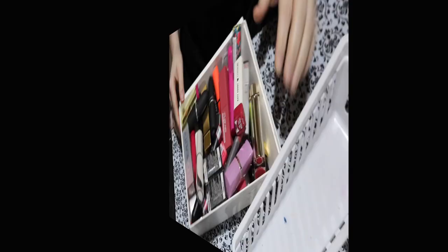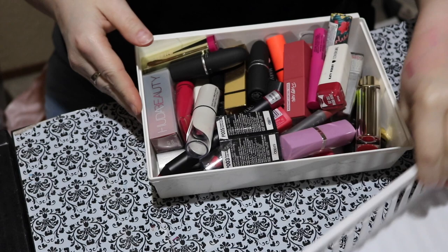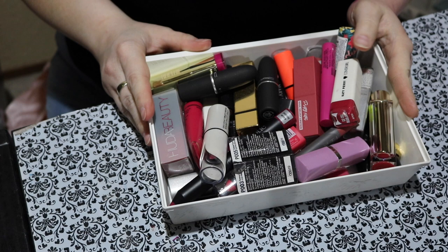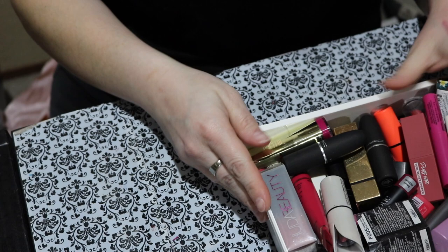Now we're moving along to the solid lipsticks. I have a good feeling I'll be decluttering a few out of here. I don't know yet because I do love a good lipstick. By the way, those lip stains definitely stained my skin — good thing I need to take a shower this evening. Let's get started.